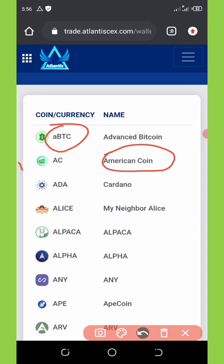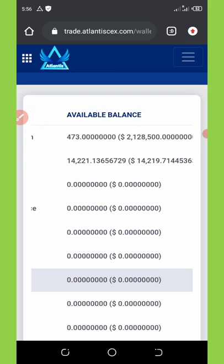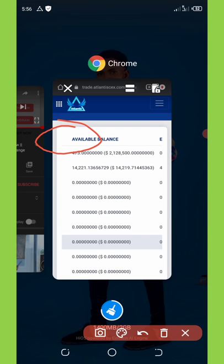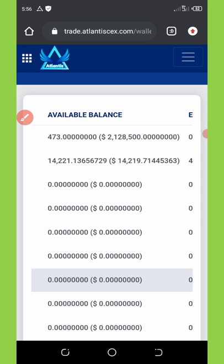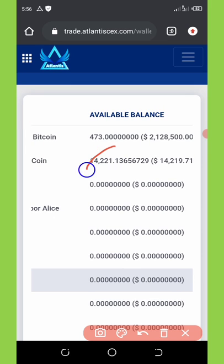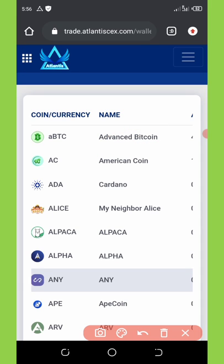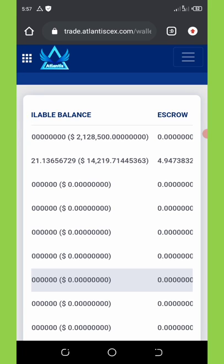I'm going to show you my balance right now so you can see I have a lot of balance. I have 473 coins worth 2.1 million dollars — that's 2 million 128 thousand dollars. Right here you can also see I have over fourteen thousand two hundred American coins. The minimum withdrawal on this website for the advanced Bitcoin is four hundred fifty thousand dollars.